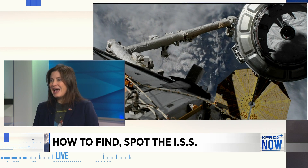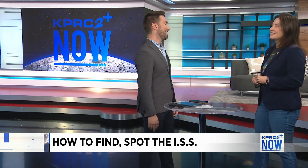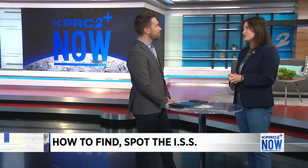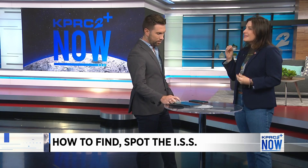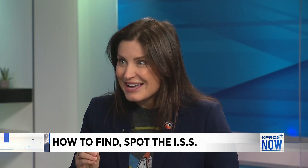For your viewers that are 23 or younger, like my three girls, they've never lived a day on Earth where there has not been a human in space. That's pretty incredible. And the work that goes on there is out of this world — literally. Thousands of scientific experiments have been performed there. But the other thing folks may not know is that you can actually see the space station from Earth, and the trick is knowing where to look.